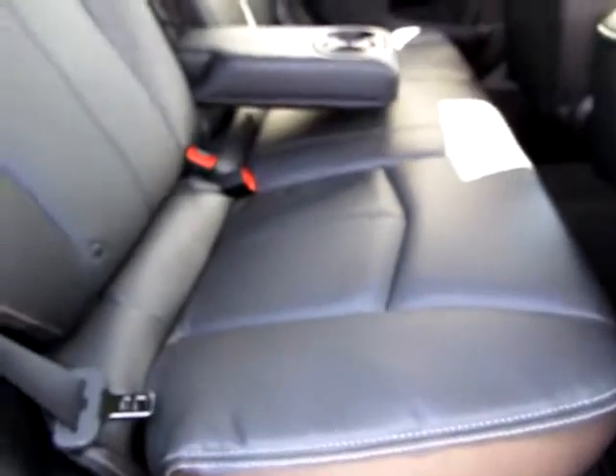Ebony leather seats. In the back, we have three seat belts. They're designed for car seats. Very, very comfortable.